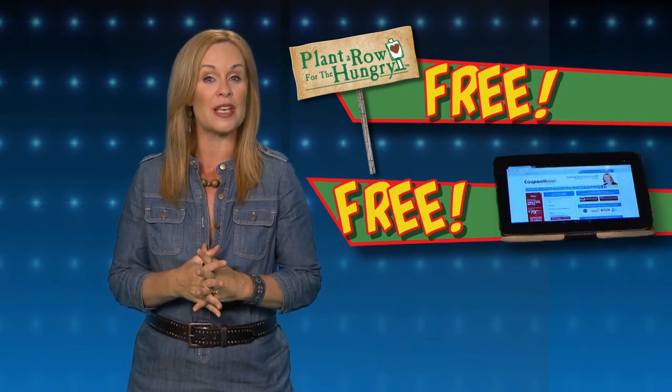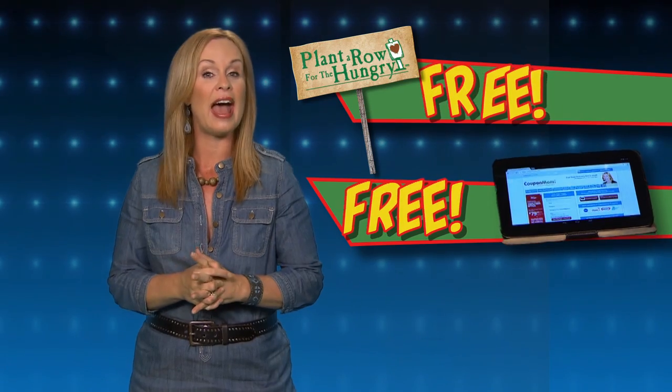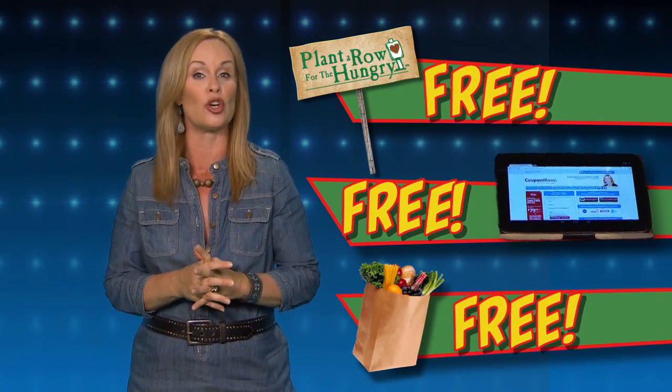Coming up on this edition of Free For All: a way to donate healthy fruits and veggies to the hungry for free, a free website to snag grocery bargains for your family and for charity, and free groceries. We show you how.